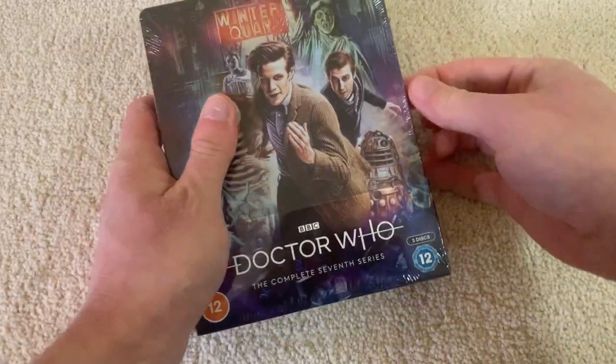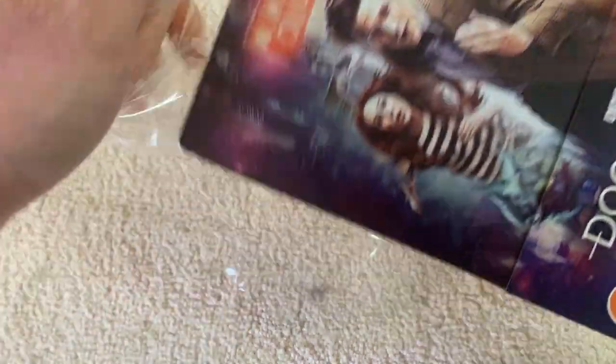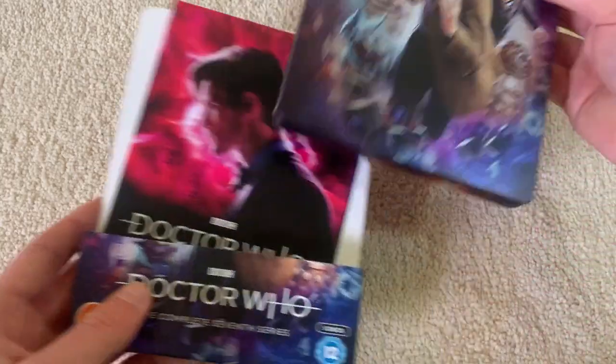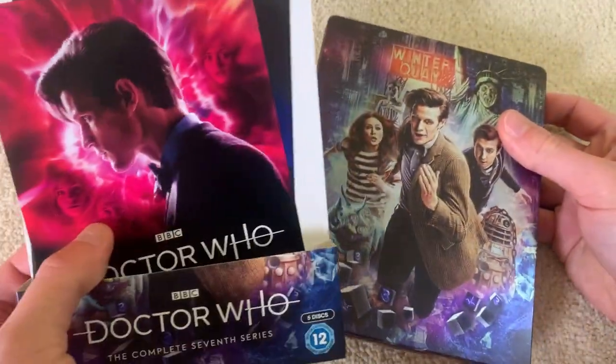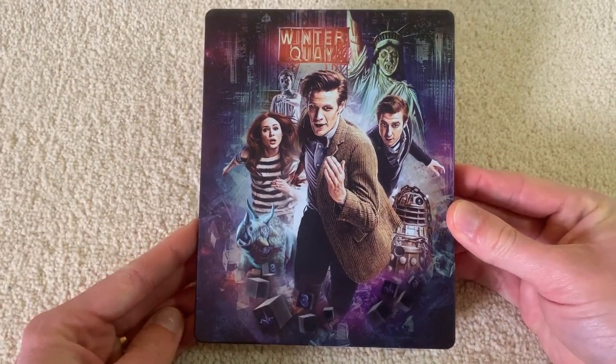Okie dokie, let's get in. And here it is. Wow. We'll take it out of the sleeve first. We'll come back to the sleeve and the extras later, and just focus on the artwork for now. Oh, look at that. Beautiful.